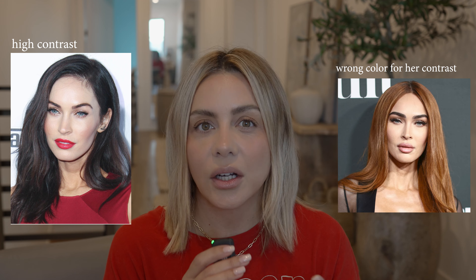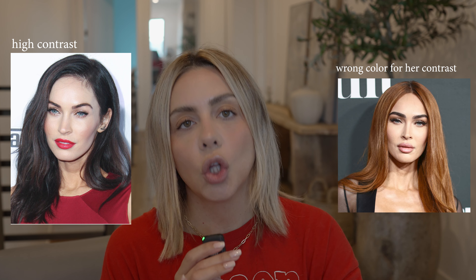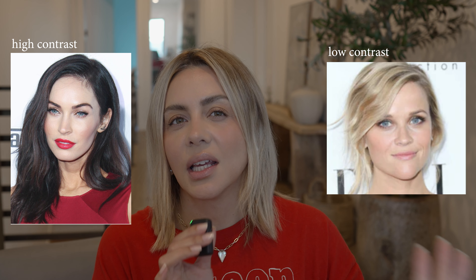High contrast would be light skin and blue eyes but super dark hair — that striking look. So high contrast is striking, and low contrast is very harmonious and soft.